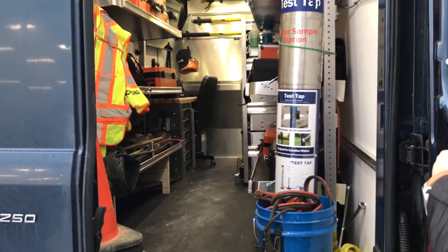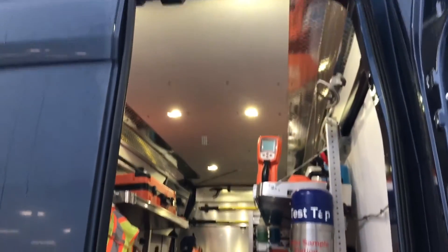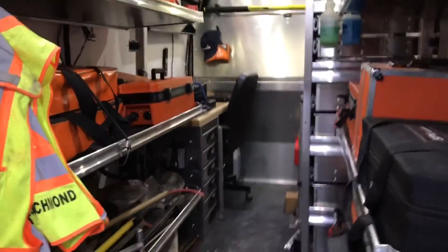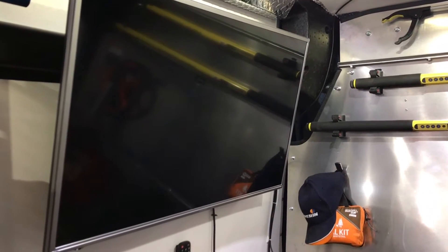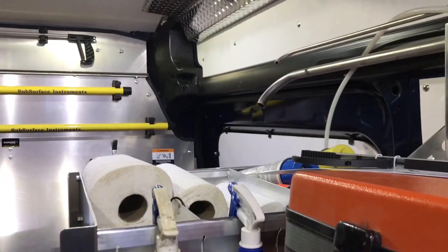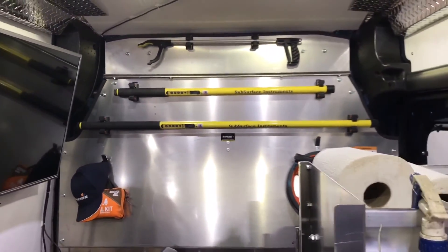This customer uses this van for servicing water aids. This is again an extended length and a high roof. It's been built — we had it built with Ranger shelving. He's put in a desk, put in his own TV screen to show customers some of the computer readings from water leak detection. And that's a quick look at what you can do with an extended length, high roof transit van.